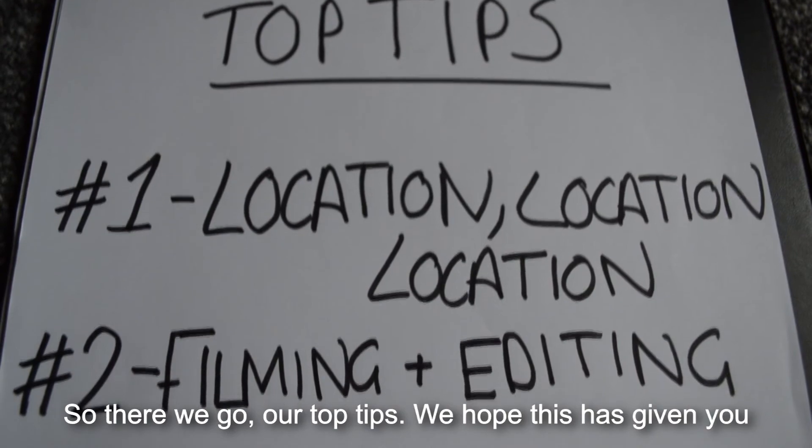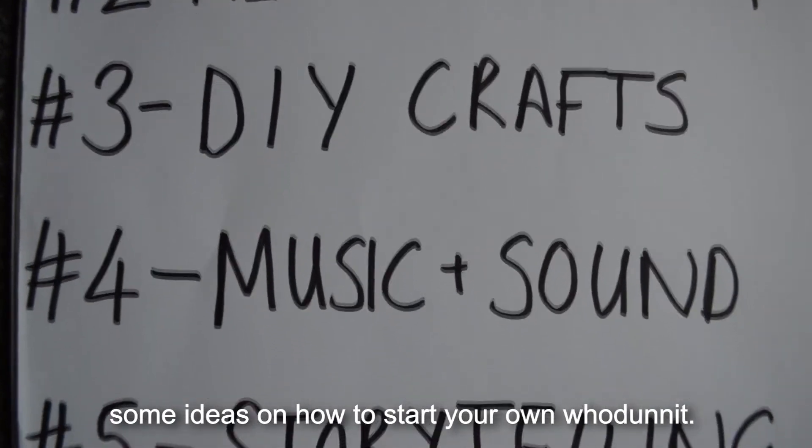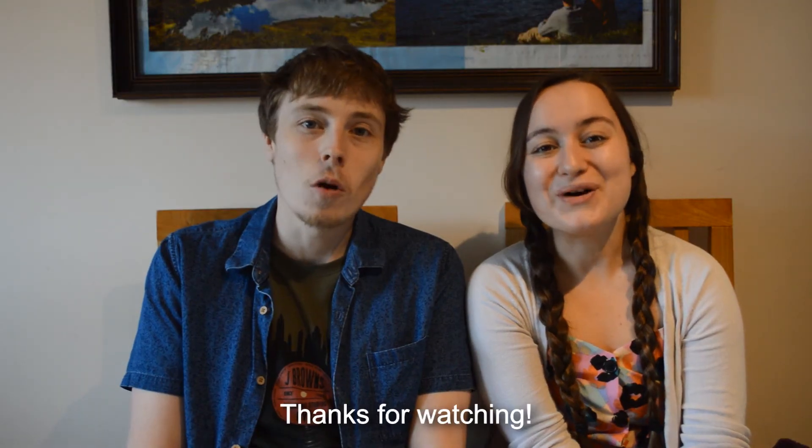So there we go — our top tips. We hope this has given you some ideas on how to start your own whodunit. Thanks for watching.